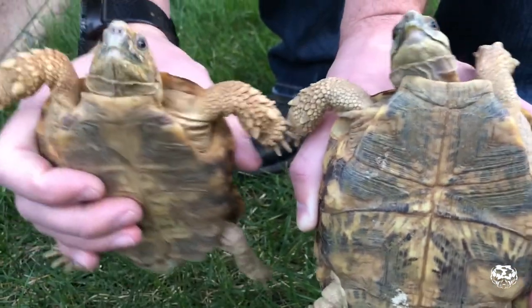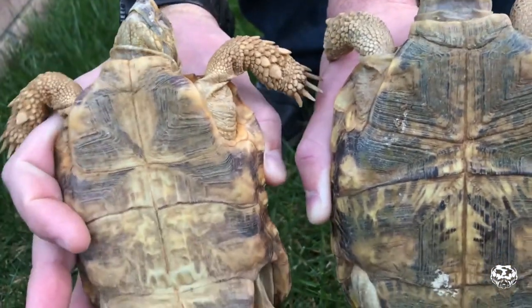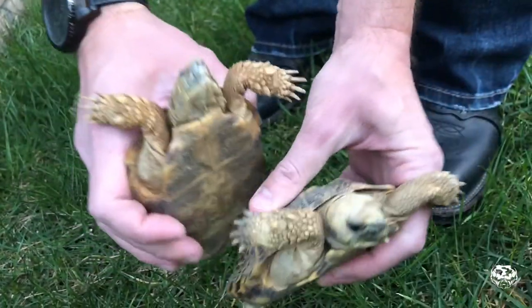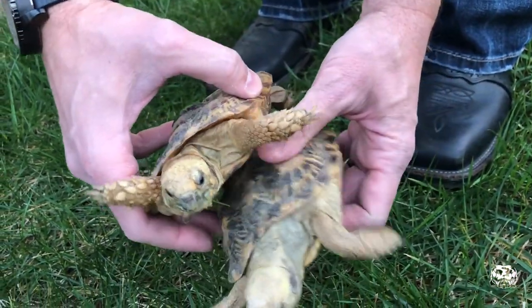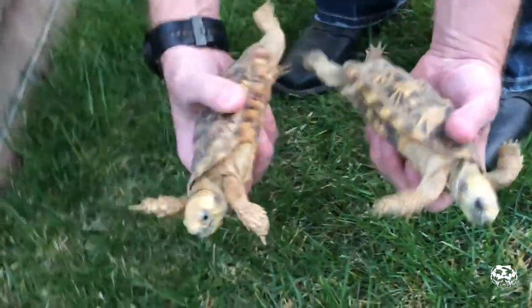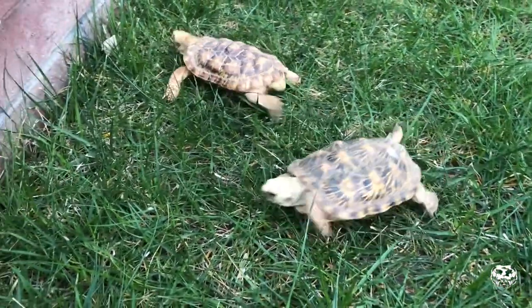Since these guys have really soft shells, they don't actually have an indent on the bottom — the plastron. Normally they would have an indent so they could get on top of the female without any problems. But these guys are so flat and their shells are so pliable, they actually don't have problems with that.